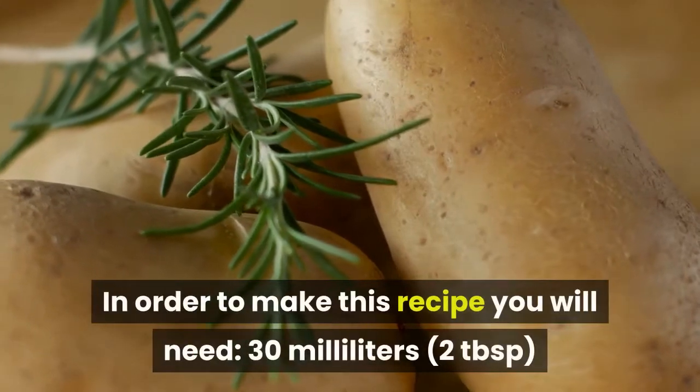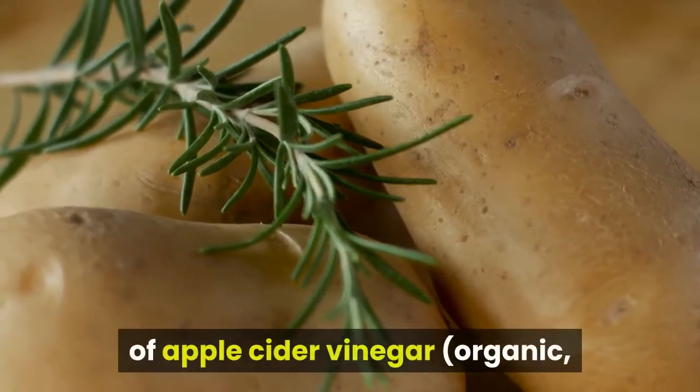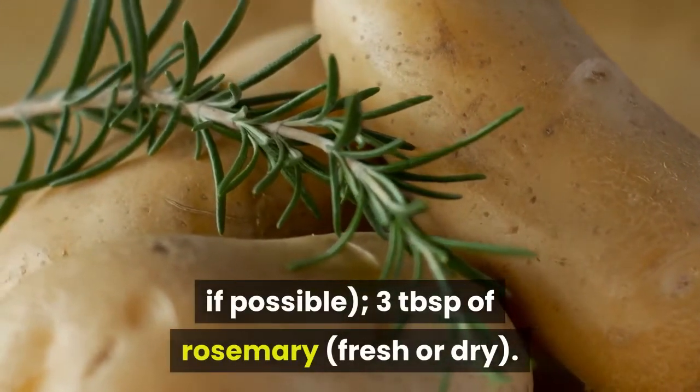In order to make this recipe you will need: 30 milliliters (2 tablespoons) of apple cider vinegar, organic if possible, and 3 tablespoons of rosemary, fresh or dry.